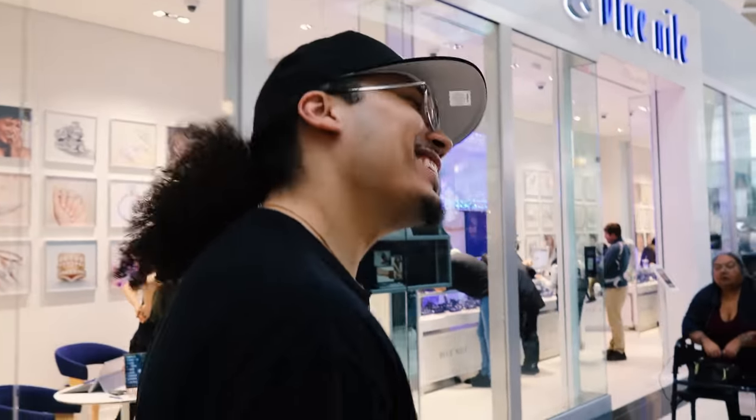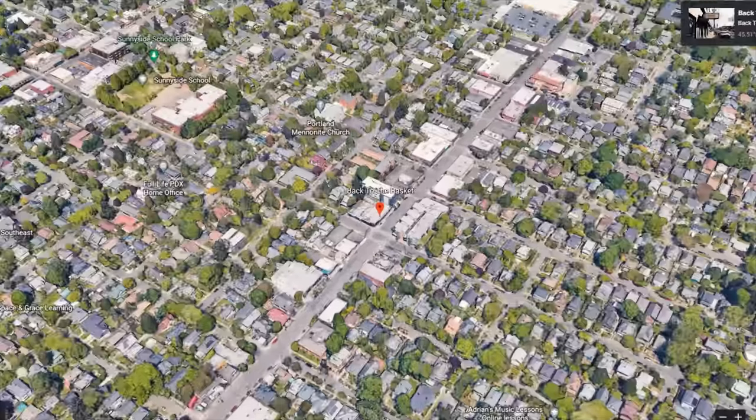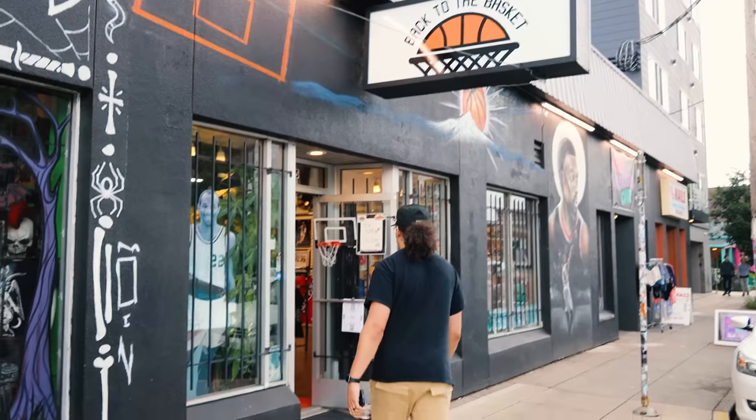All right, we're at the final spot — Back to the Basket. Let's go ahead and go inside. I know they've got some cool vintage stuff and I'm excited. Let's go.